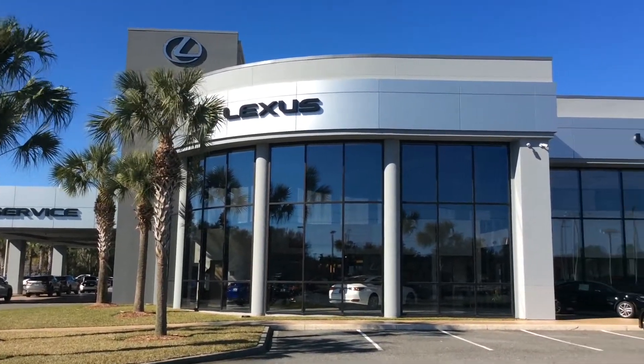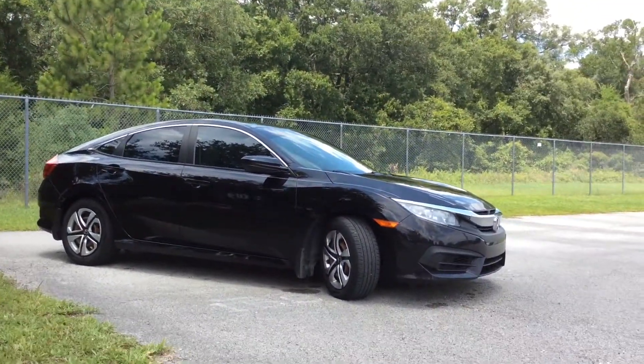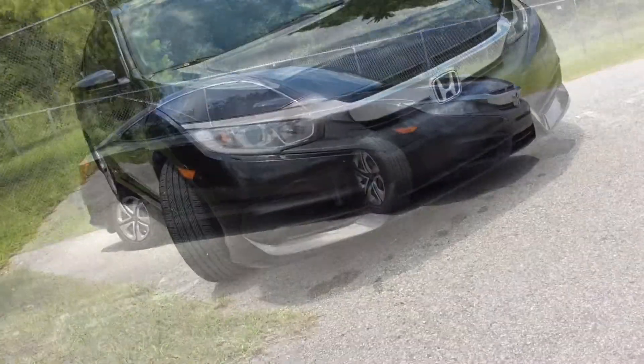Hey folks, this is John Deacon, your pre-owned manager at Lexus of Orange Park. Come visit us at 7040 Blanding Boulevard to check out this 2016 Honda Civic LX in black with a black ivory interior.